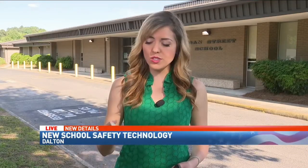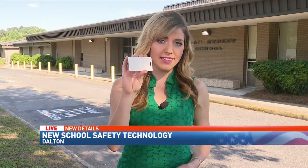Good evening. I'm here at Rhone School in Dalton. The technology is new, but it's pretty simple. It uses ID badges like this.